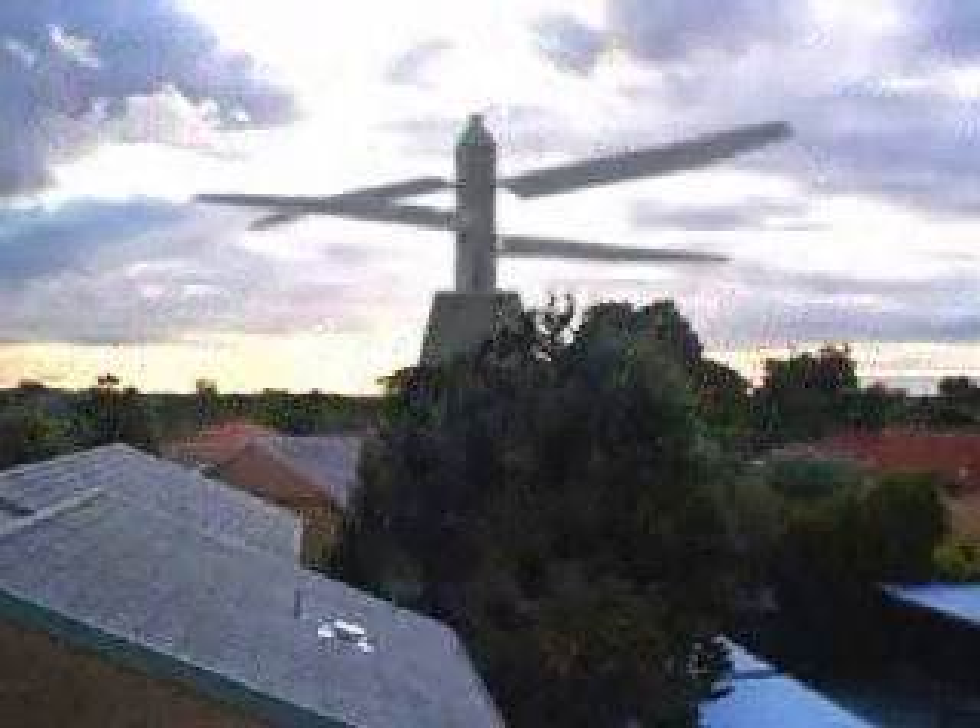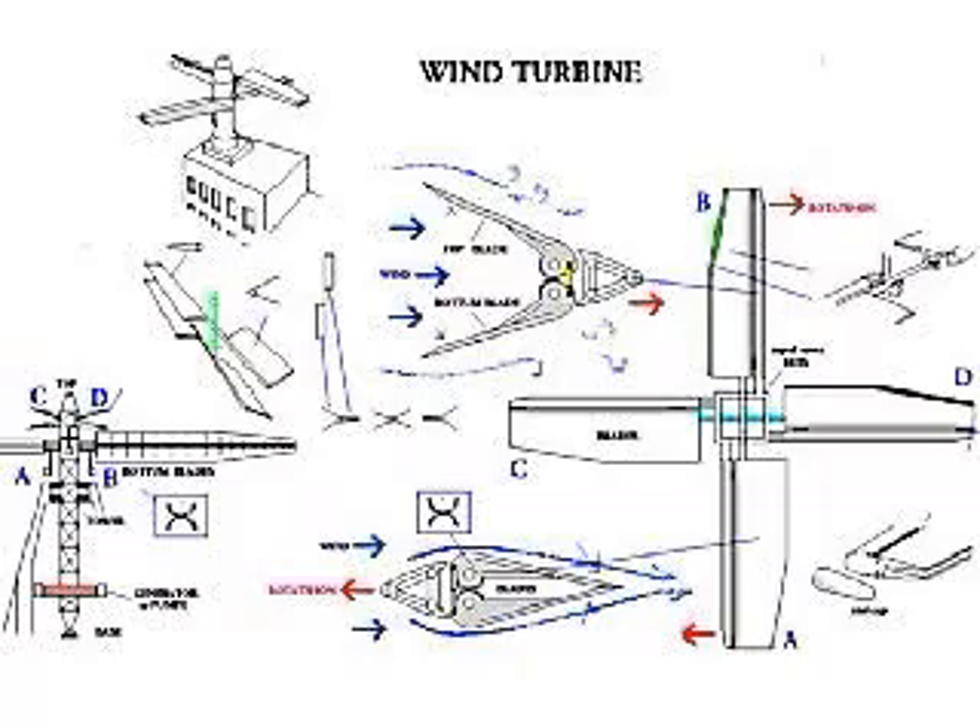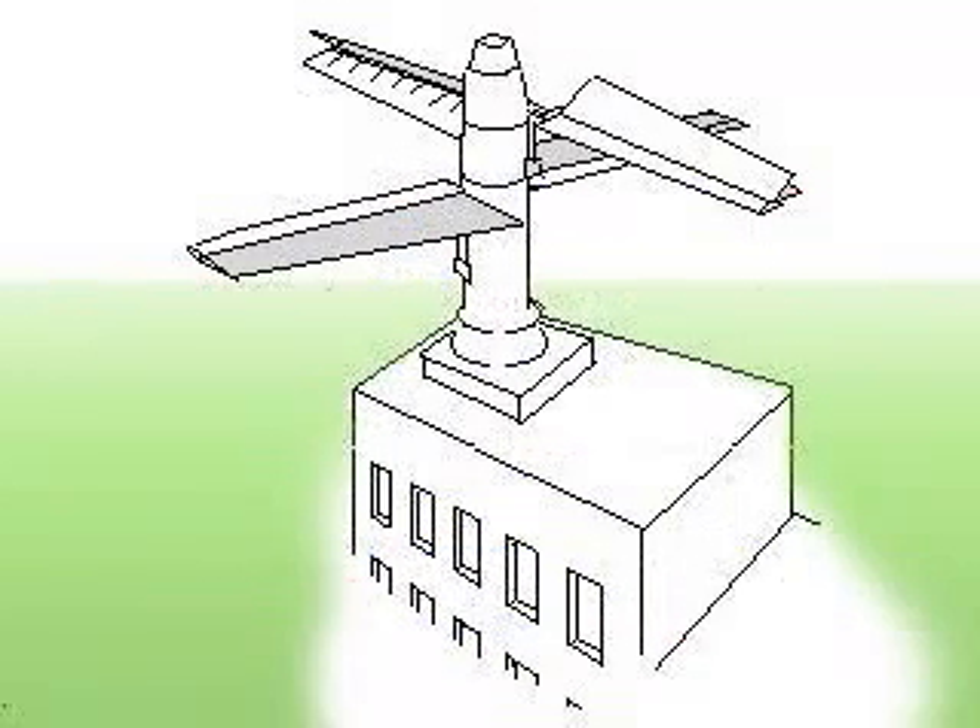This is a wind turbine that will save space and is better suited for all power use. This is a wind turbine concept.